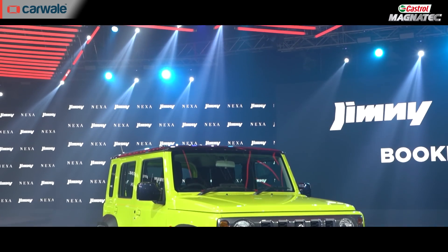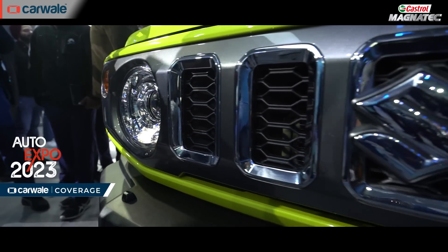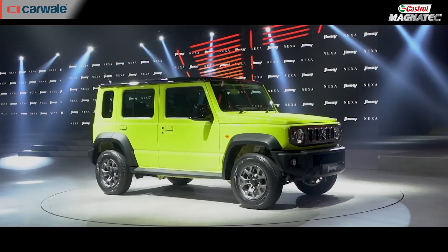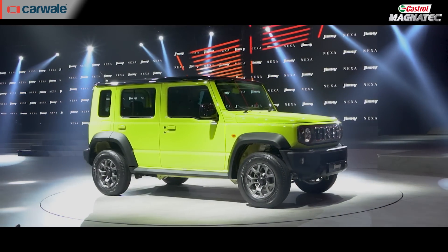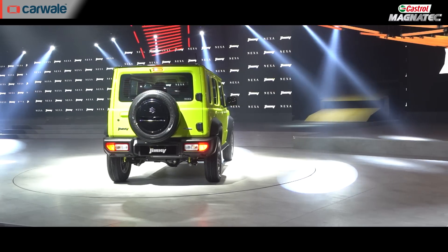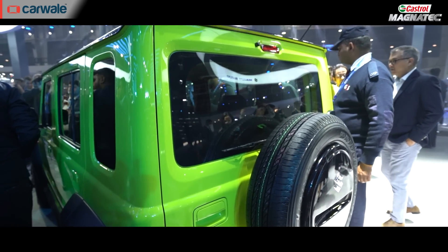In terms of exterior design, the Maruti Suzuki Jimny in this 5-door guise follows its 3-door sibling right down to the T. Up front, you get the large slatted grille with the round headlamps and the high stance of the bonnet. When you move to the side, you can see the squarish lights and the flared wheel arches with the black cladding around the wheels. You can also notice the high SUV stance. When you move to the back, you get a side-hinged door with a spare wheel mounted on the door for that traditional SUV look — exactly how the Gypsy looked, and the Gypsy is essentially a previous-generation Jimny.